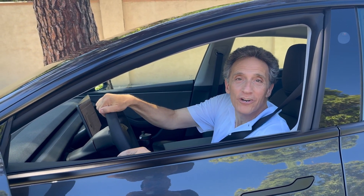Thanks again for joining us. Please like and subscribe to continue following our journey on FSD.